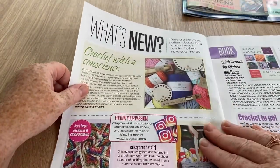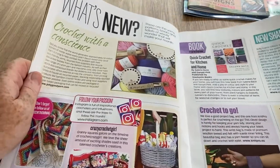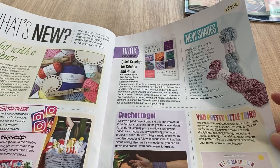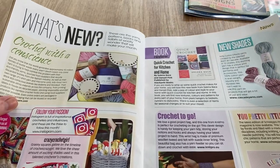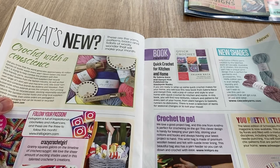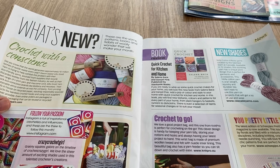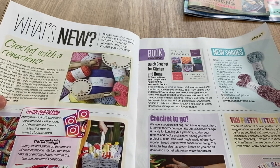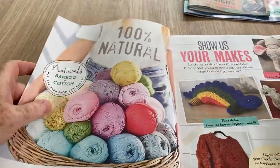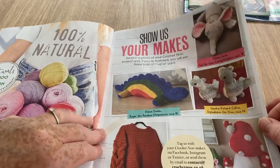On the first page there are editorial pieces, new shades of yarn for Cascade Yarns - never heard of those. There's a book review for 'Quick Crochet for Kitchen and Home' but there's no price, which is unusual. Then there's the 'Show Us Your Makes' readers page - always a section showing what readers have done.